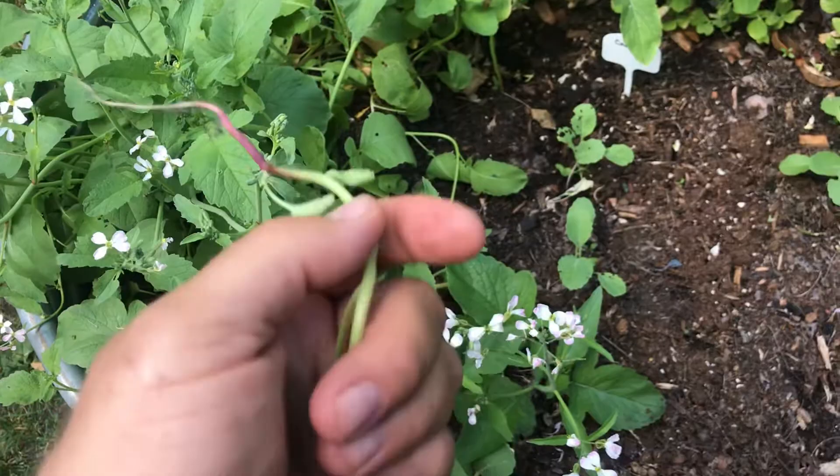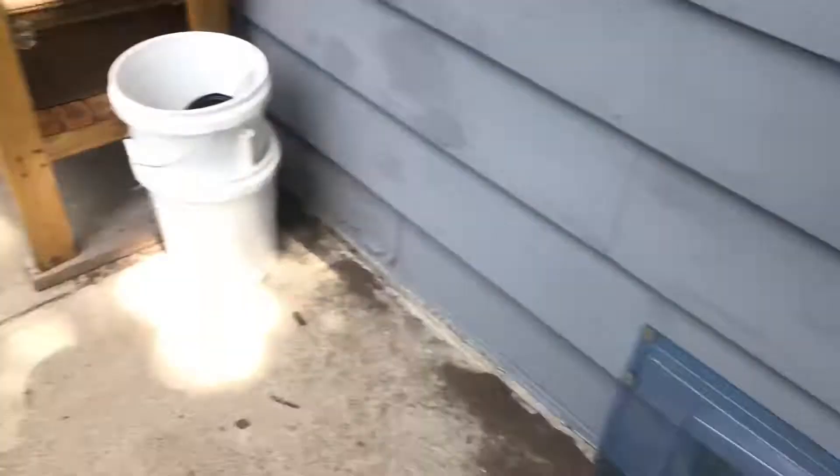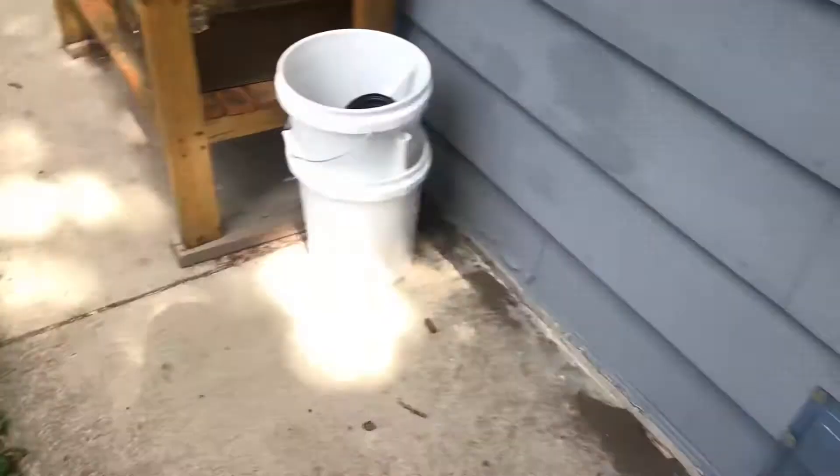Over here I've got radish that's gone to seed, so I'm just letting it pollinate. That's tank one, and I've got some green onions in there. Over in tank two I've got some peppers along this side.